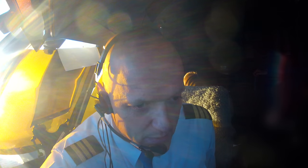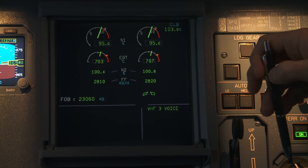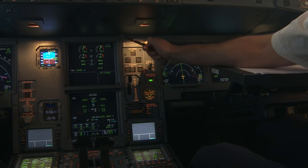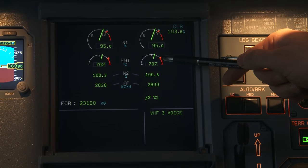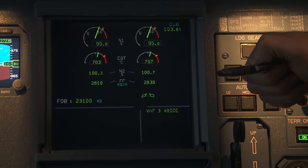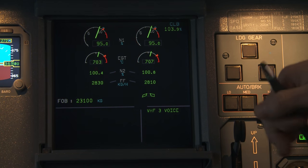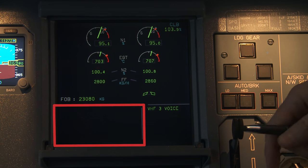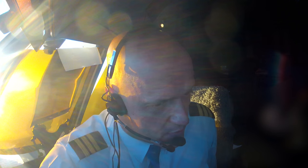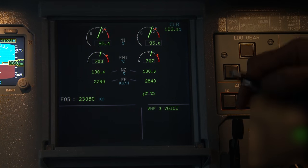This is the ECAM panel, which stands for Electronic Centralized Aircraft Monitoring. Here we can find information about the technical performance of the aircraft, such as engine power, exhaust gas temperature, and fuel flow. Any technical problems that may arise would immediately show up, mostly with the correct procedure to solve the mishap, so we can quickly take the best course of action.